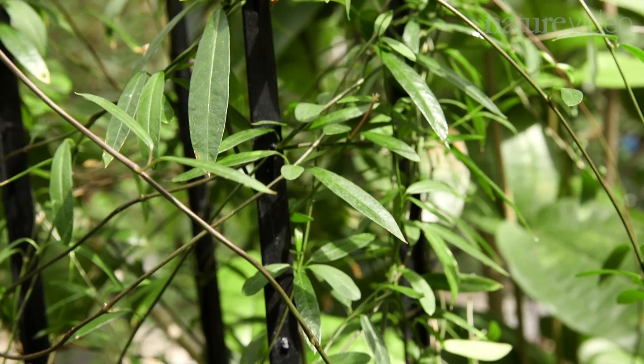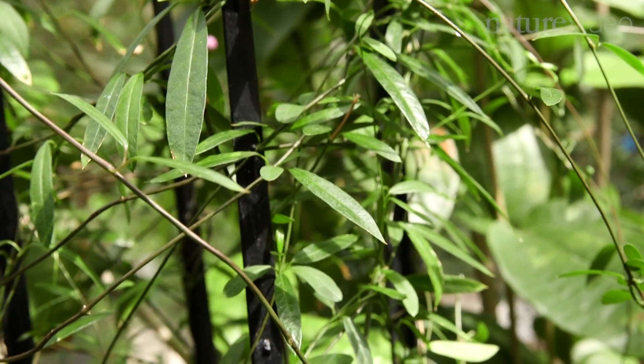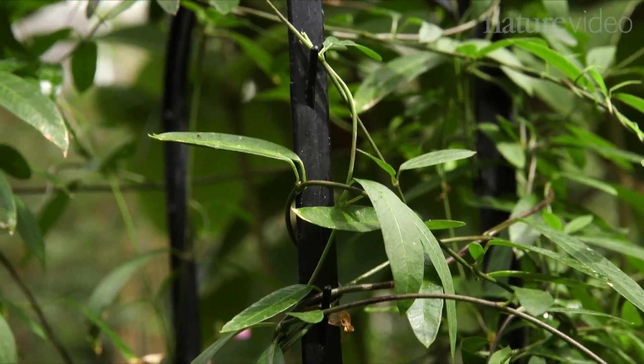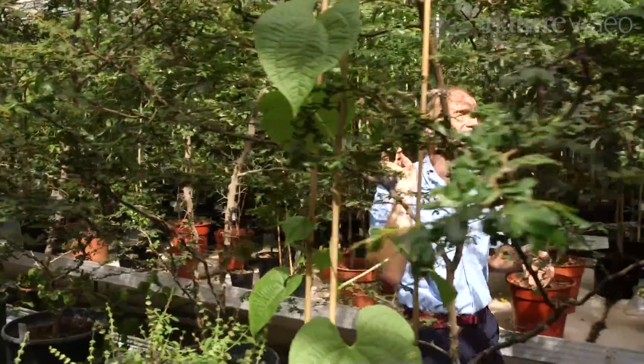Metastelma anagardensis is known from only one island, the island of Anagarda, and it occupies an area probably less than 27 square kilometres — that's its global population. And it's that community that's being invaded now by a range of non-native species.